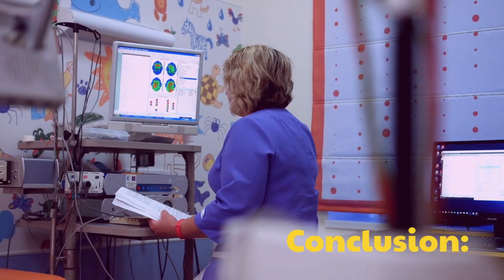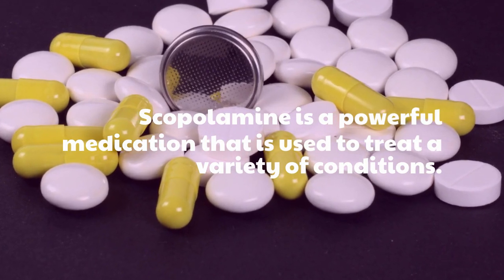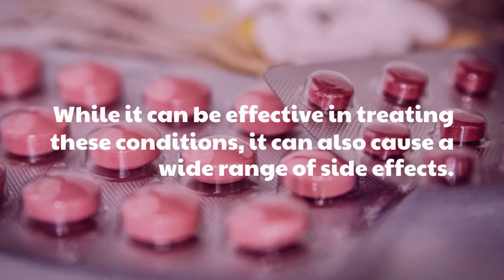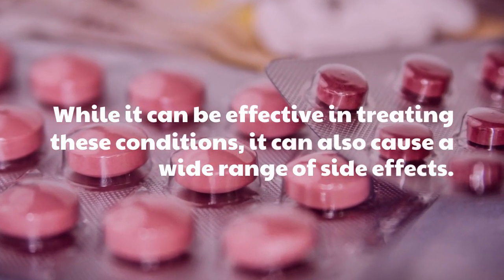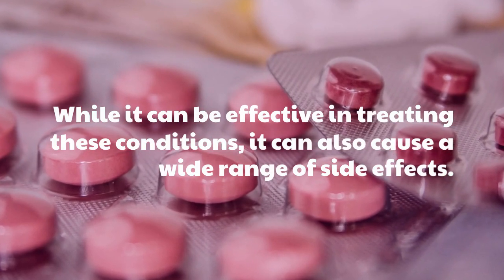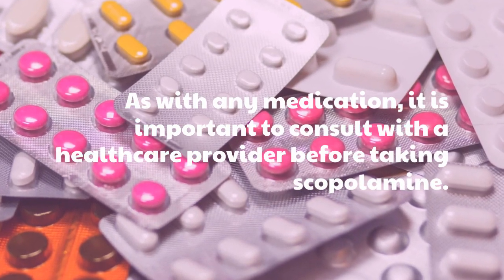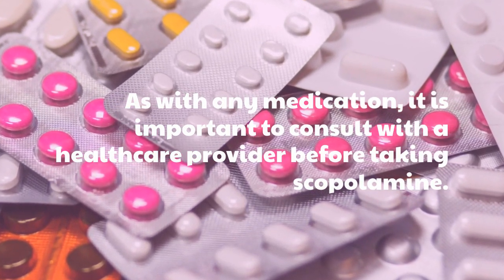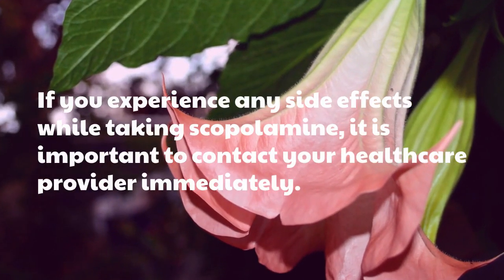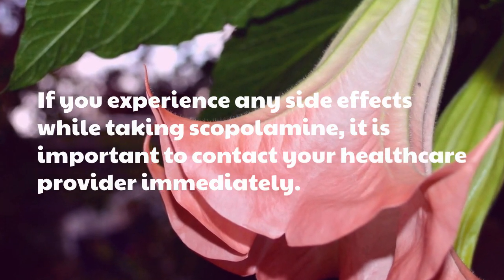Scopolamine is a powerful medication that is used to treat a variety of conditions. While it can be effective in treating these conditions, it can also cause a wide range of side effects. As with any medication, it is important to consult with a healthcare provider before taking scopolamine. If you experience any side effects while taking scopolamine, it is important to contact your healthcare provider immediately.